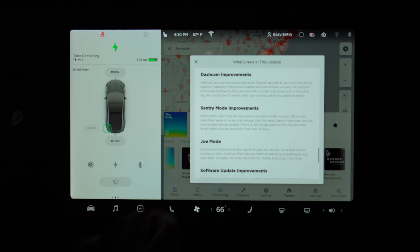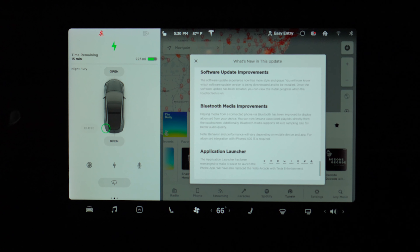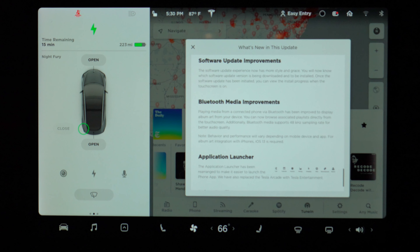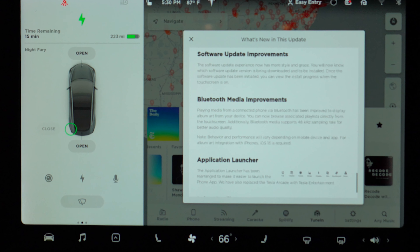Tesla has also increased the sampling quality of the Bluetooth connection to 48 kHz, making the audio quality in the car even better. They've also made an improvement where the car will now display the correct album artwork from your mobile device when playing media.